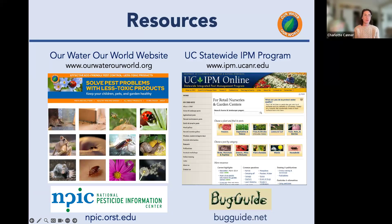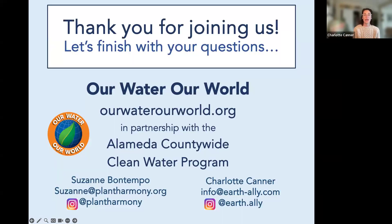Resources: Our Water World website (ourwaterworld.org), the UC IPM website for extensive information on California pests, NPIC (National Pesticide Information Center) for easy-to-understand info on active ingredients and pesticide risks, and bugguide.net for bug identification. Thank you for joining us — we're now available for questions. Feel free to reach out to us with any follow-up questions using our contact information.